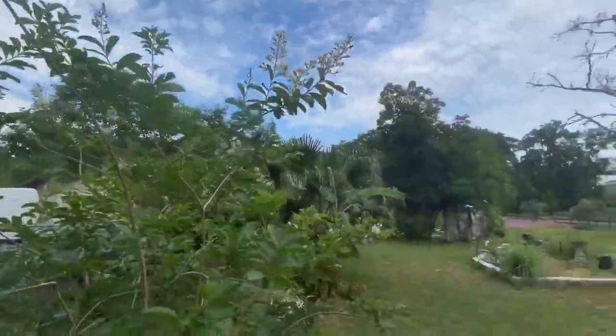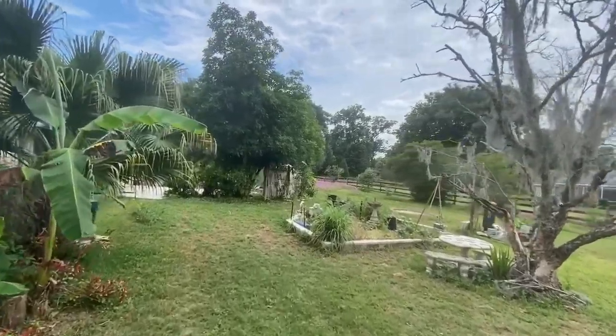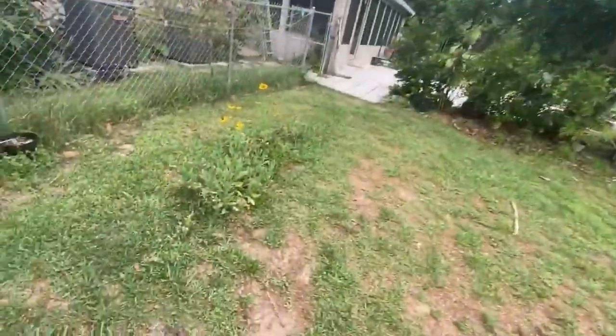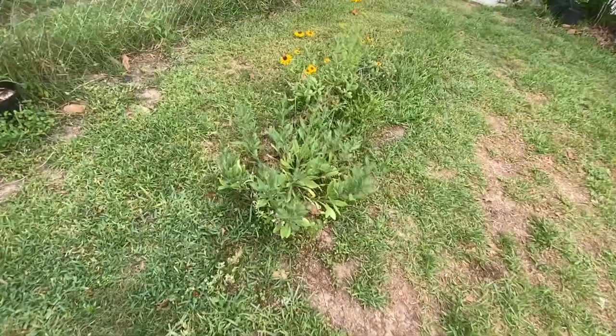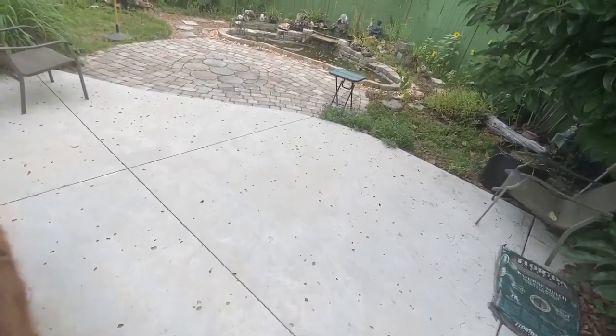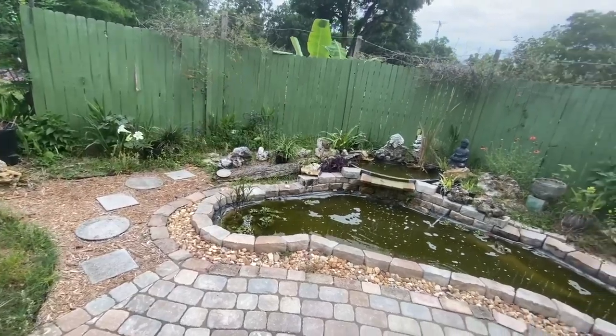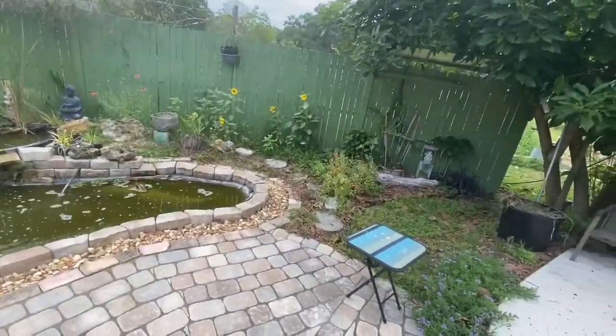Yeah, it's springtime. More volunteer rudbeckias — black-eyed Susans. I designed this garden to look like a sinkhole, with the old fence around what used to be an above-ground pool. Yeah, it's my sinkhole garden.